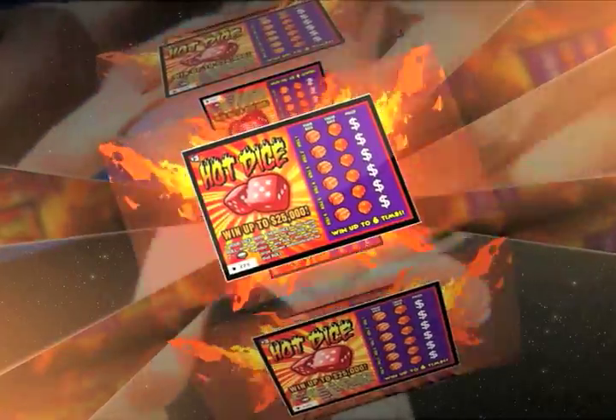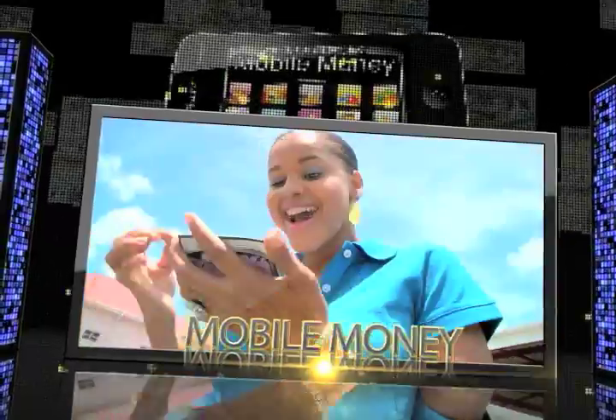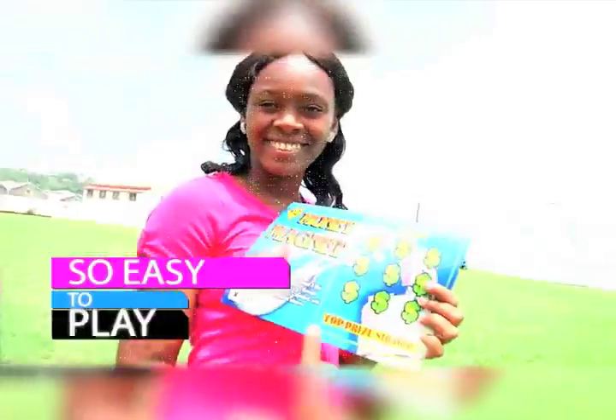Spend $3 for Hot Dice and win up to $25,000. There's even more — get a Mobile Money or Casino Cash Scratch Card for $5 and you can win up to $50,000. Hurry, get your Scratchy at all lotto agents.